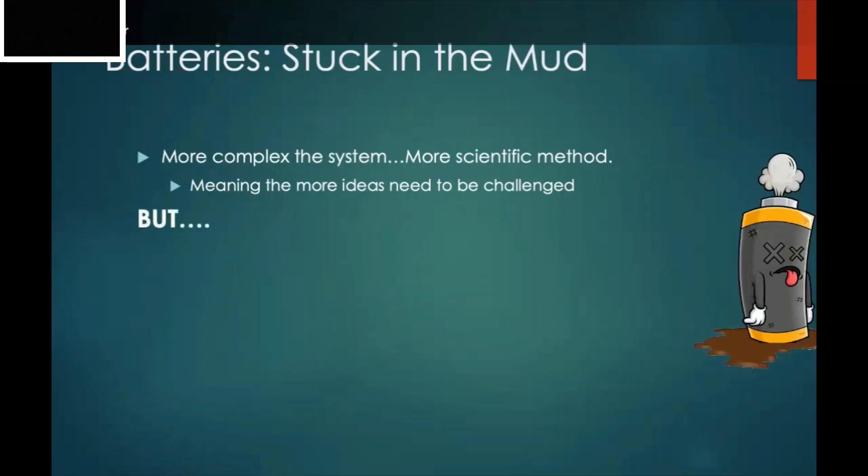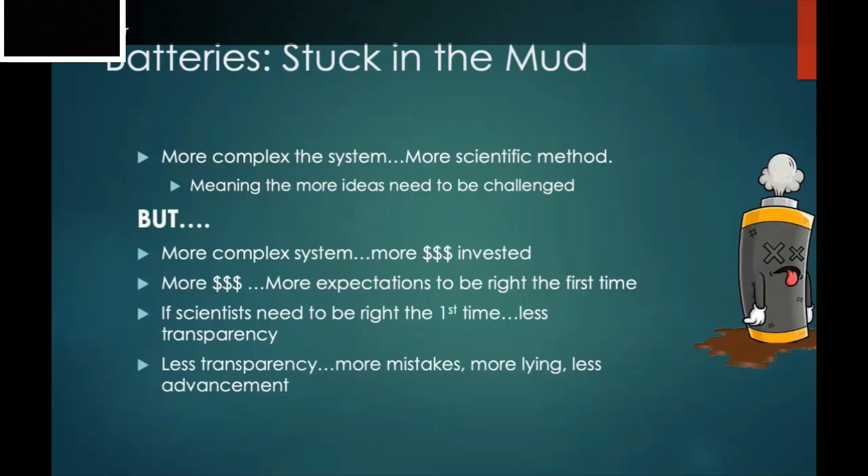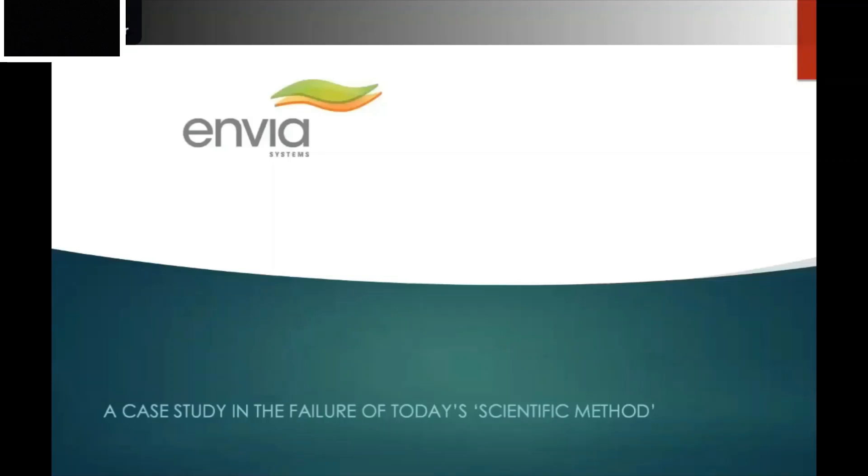The challenge is that lithium metal batteries react with any water or air, so you have to create them in million-dollar facilities where moisture is eliminated. If you want to make a battery, you need a lot of money. More money means more investor expectations, which means more pressure to be right the first time — but your first hypothesis in the battery space is never right. Scientists feel pressure to be right immediately, which leads to less transparency, more mistakes, more dishonesty, and less advancement.